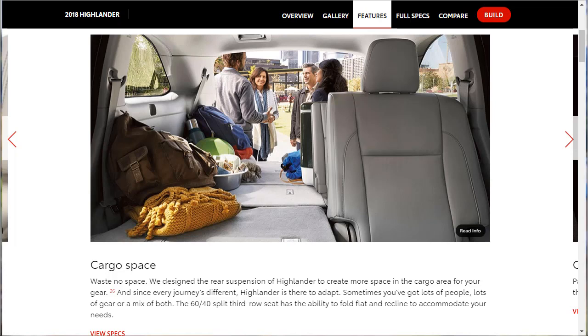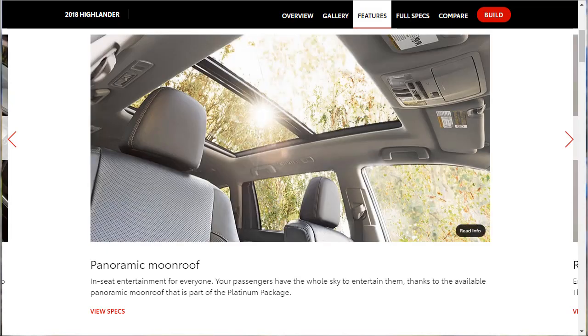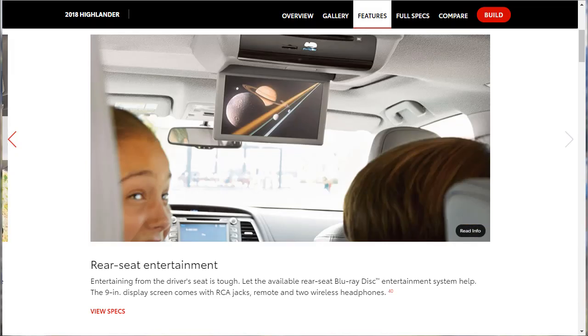The 60/40 split third-row seat folds flat and reclines to accommodate your needs, giving you a ton of storage space with seats down. The Highlander also has silencing insulation materials along its floor and acoustic-type glass in the windshield to reduce noise in the cabin. The panoramic moonroof is available — it's an option, part of the Platinum Package. The rear seat entertainment system has a nine-inch Blu-ray display with RCA jacks, a remote, and two wireless headphones.